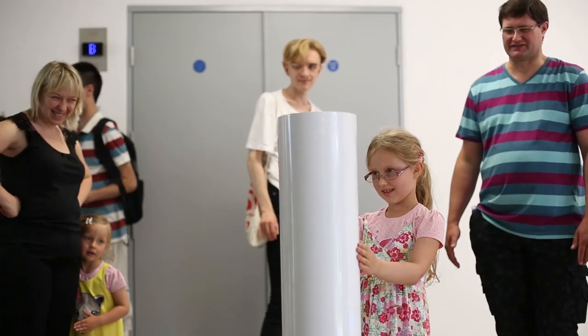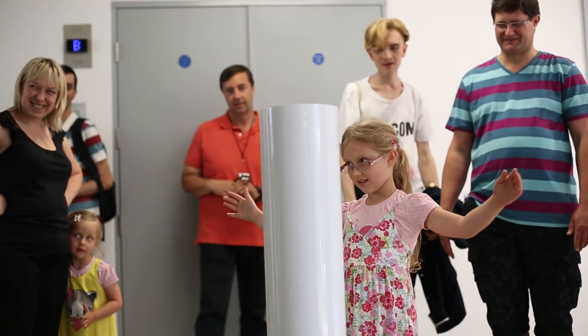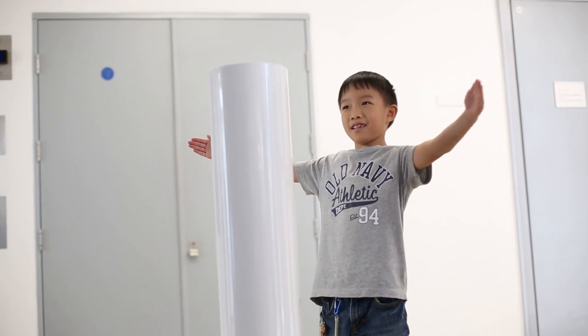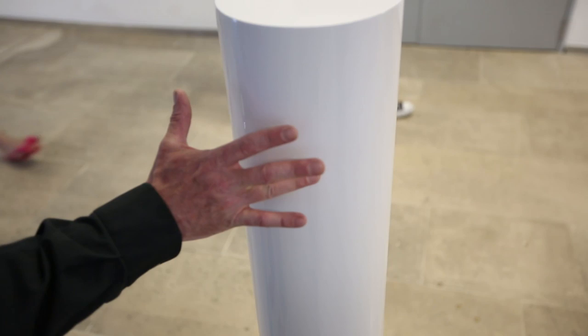I wanted to take the instrument which is considered to be the hardest instrument to play and make it the easiest instrument to play. I wanted to make an accessible instrument that non-musicians could play and in a sense gain a lot of the skills that are essential in music making, such as listening, communication, empathy and confidence — the soft skills which we regard as essential with music making.